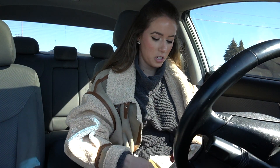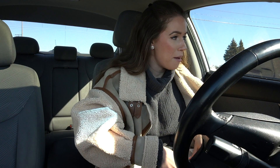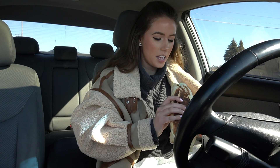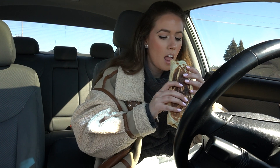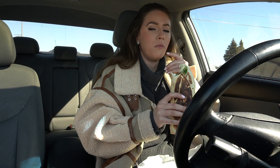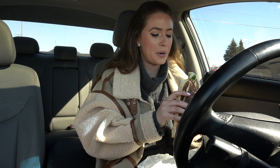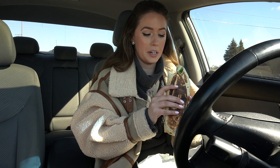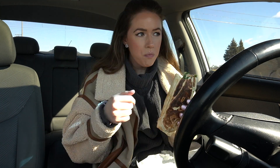Oh my god, I hate eating in the car, especially when you have a million things on. It's so hot but so cold outside. This is a pita from Pita Pit and it's dripping. I've got spinach, avocado, tomatoes, cucumbers, pickles, red onions, green peppers, chicken, tzatziki, and a little bit of chipotle. Cheers to Friday!